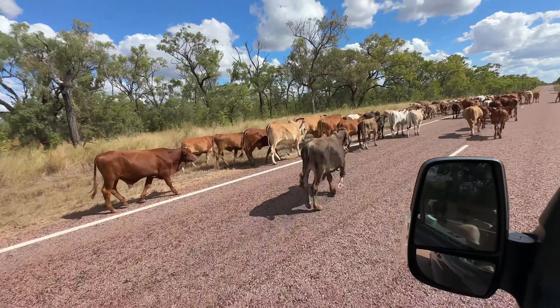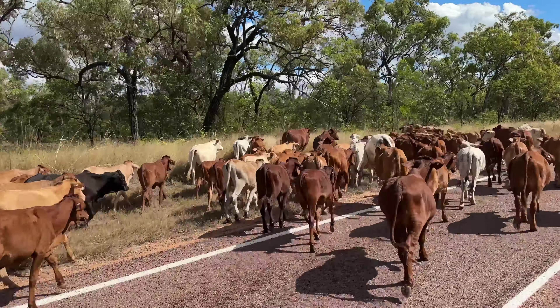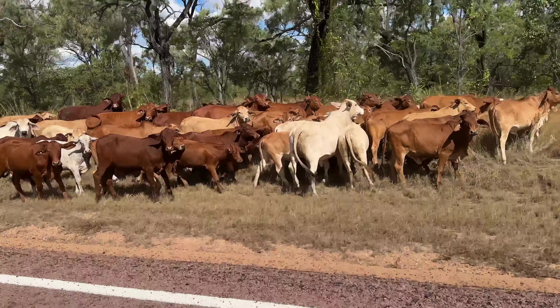Sometimes the main road just becomes one lane for no apparent reason, so you kind of have to pull over to the side to let other people go past.